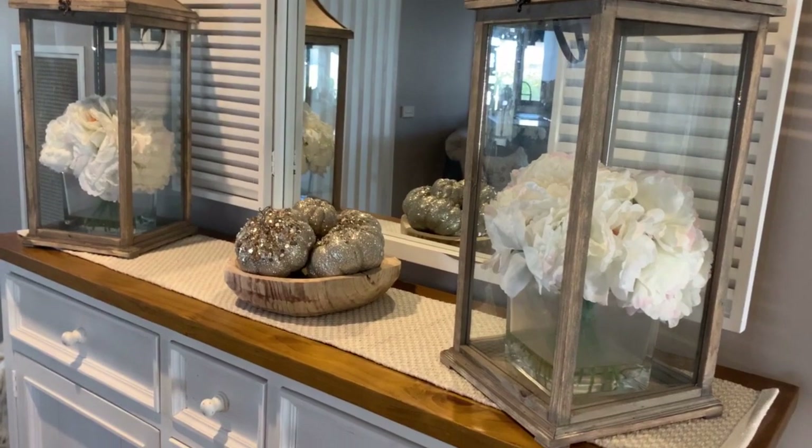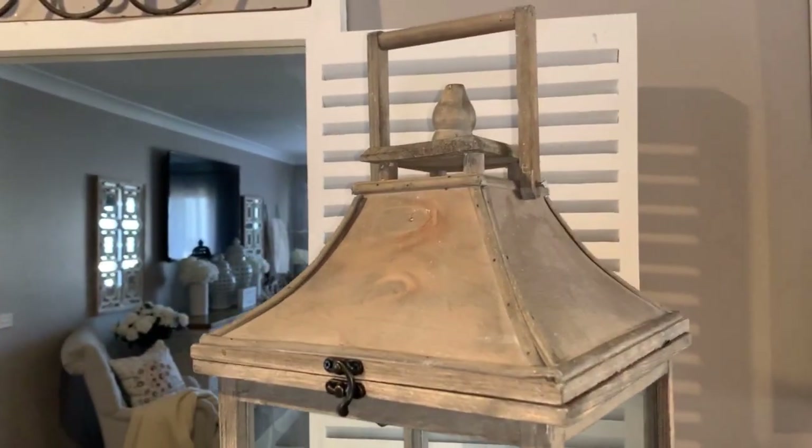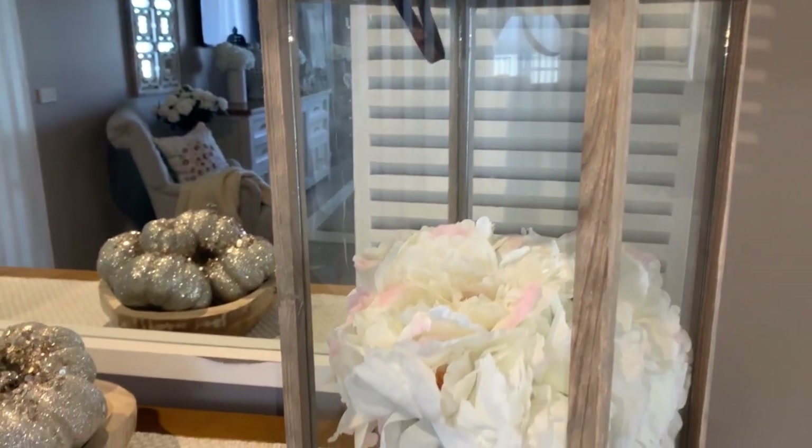Now to each end of the table, I always add my beautiful rustic lanterns. I picked these up a few years ago at TK Maxx, and I added beautiful white flake flowers inside.